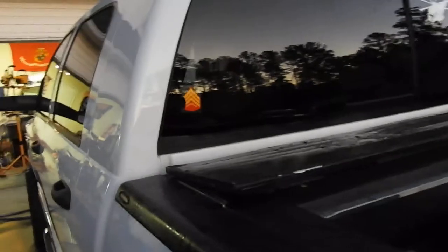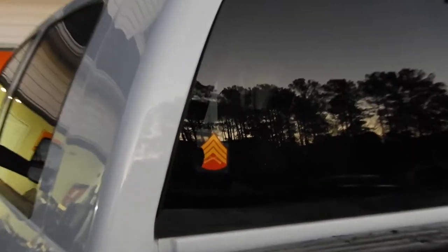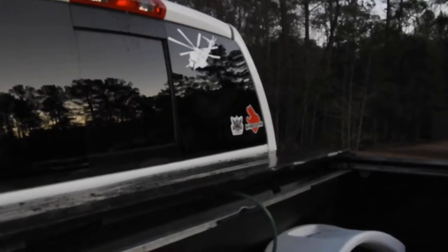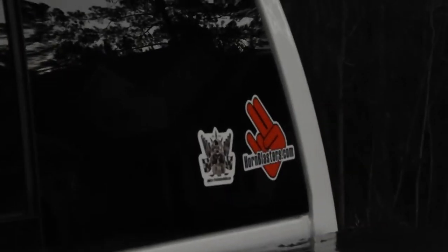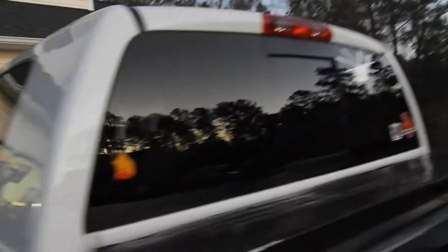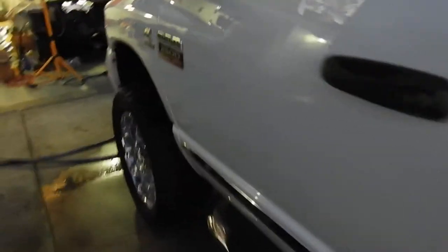I'm going to be taking off three stickers - this sergeant sticker I put on when I got promoted, it's gone to hell. Then I'm going to take off the two in the bottom corner: one's a shocker and the other is a performance sticker from my other car. But I'm keeping the 53 on there because I work on them.